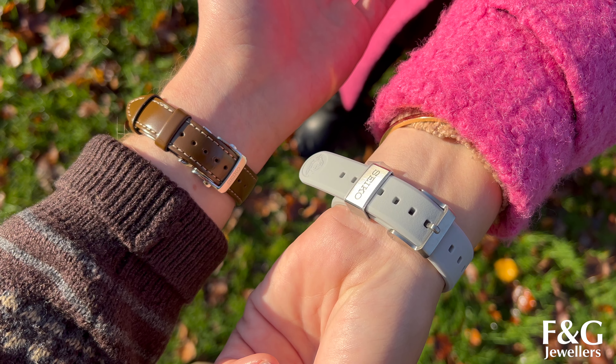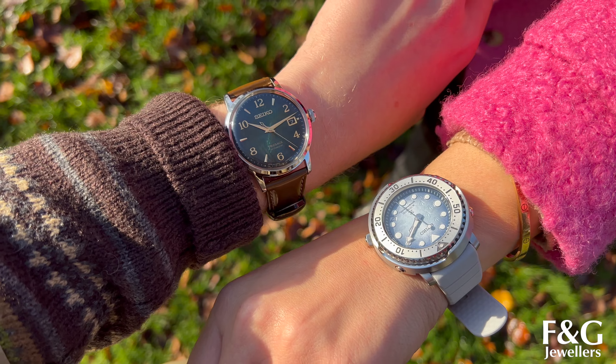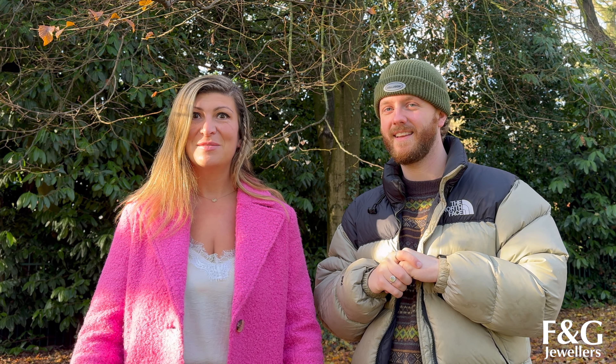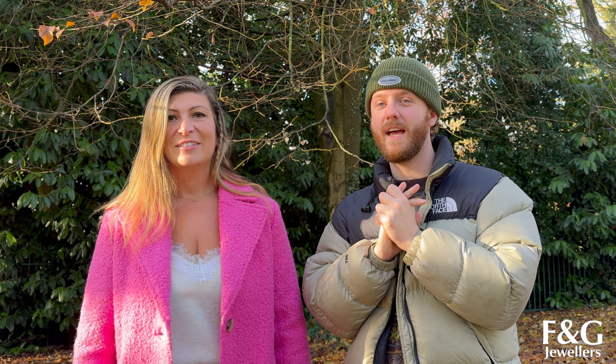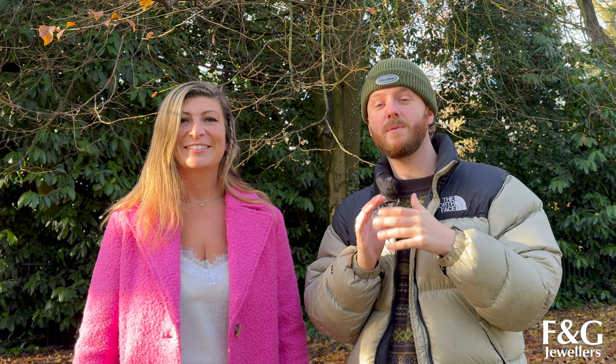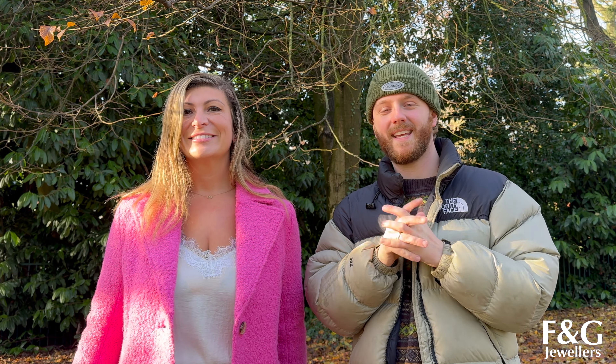And it wouldn't be our video without a little wrist roll, so here you go. So those were our favourite five Seikos that we sell in our store — let us know what you think, we would love to hear it in the comments below. Next week we've got something special for you — we went to the Bell & Ross Boutique in Burlington Arcade in London and had our own private tour, and we're going to show you some lovely special watches as well. But until next week, bye!